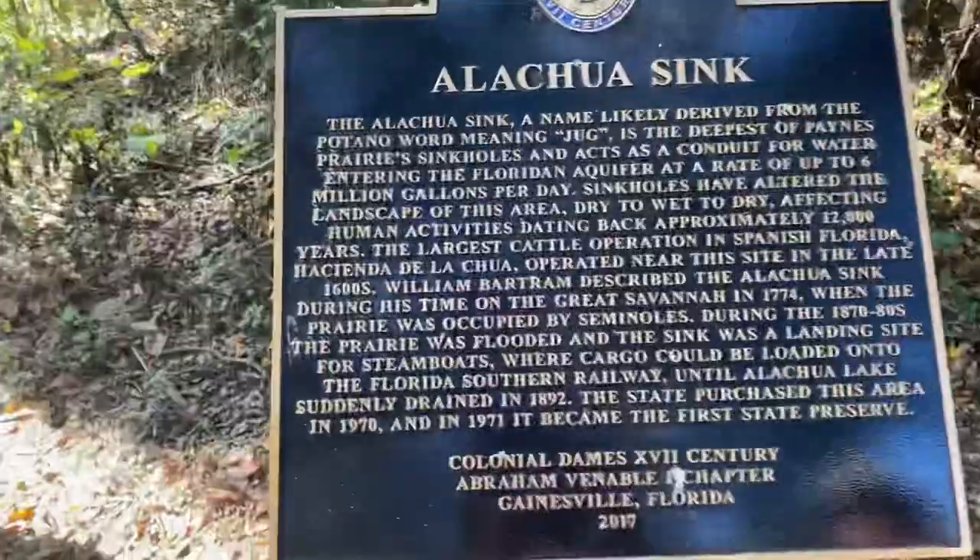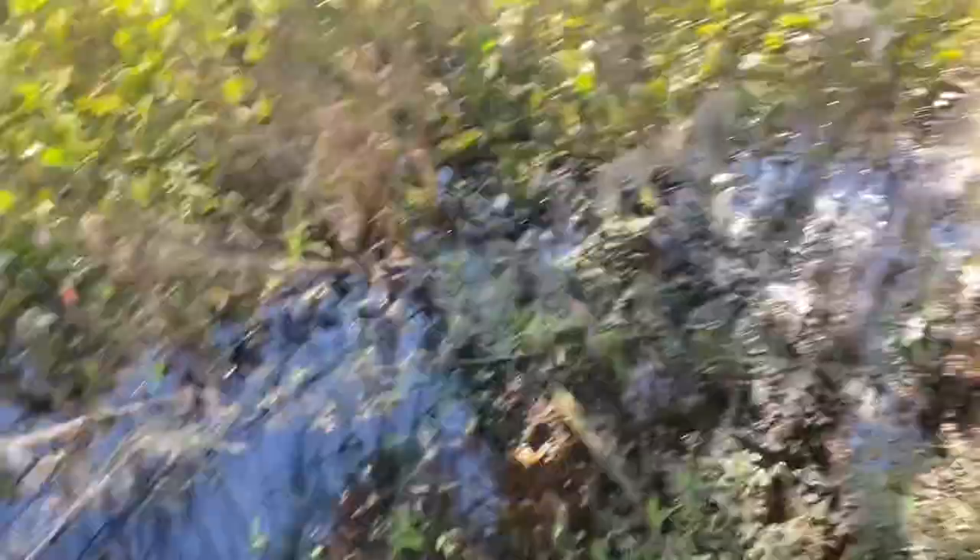What we're searching for today is the Alachua Sink. Of course, although we're looking for the water feature, we're always looking for everything we can find out here. We're hoping to find that observation tower and sit for a while. I'd love to get some good footage of wildlife.